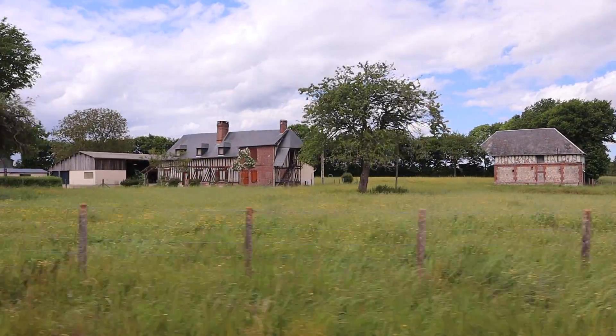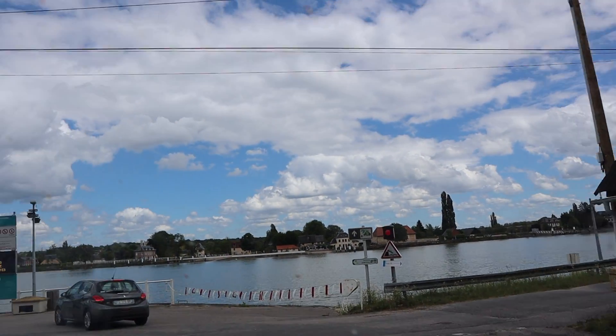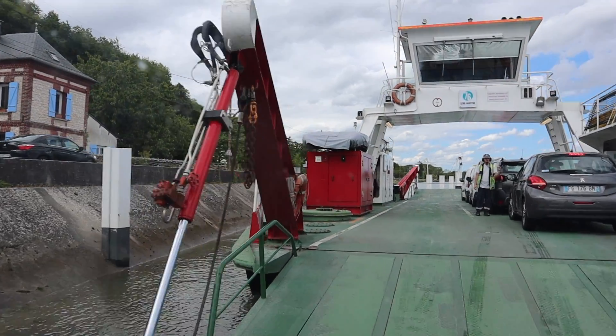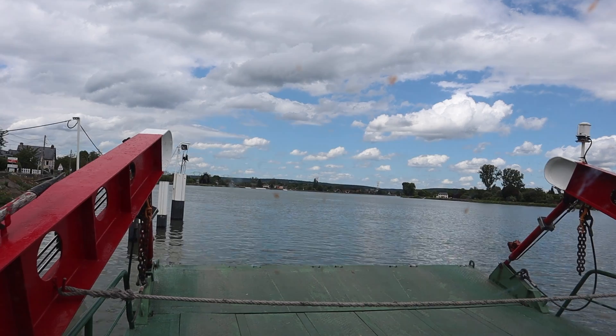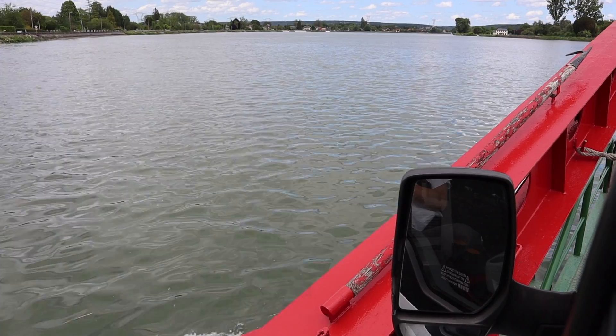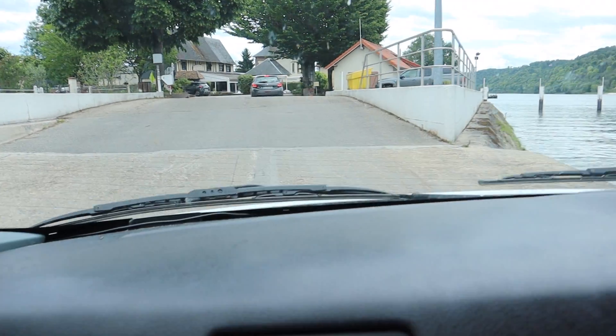We have to cross the River Seine somehow and there are three options: a really nice bridge costing 10 euros, a not-so-nice bridge costing 5 euros but quicker, or a car ferry for free. We went for the ferry — no hesitation. We were literally just following a sign to a ferry and ended up on one, accidentally timing it perfectly. We just drove straight on — that was amazing. Now that is another way to travel!